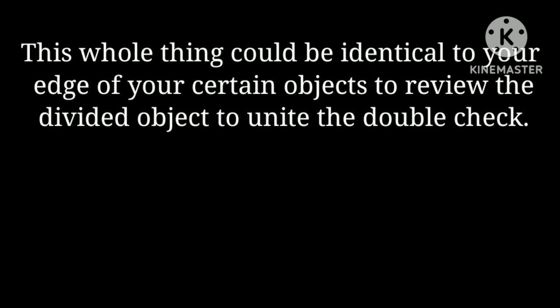This whole thing could be identical to your edge of certain objects to reveal the divided object, to unite — double check.